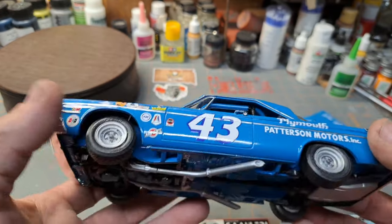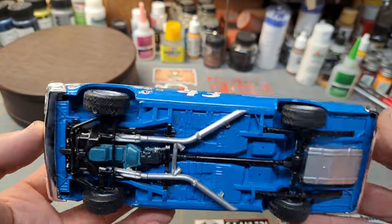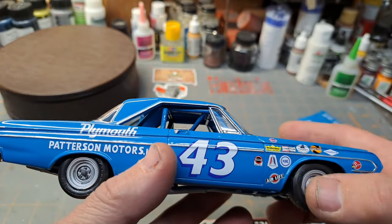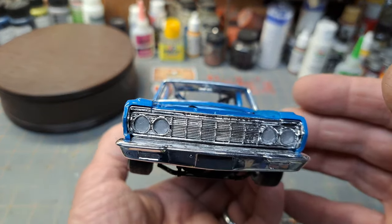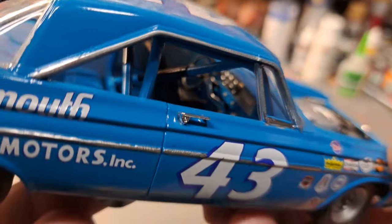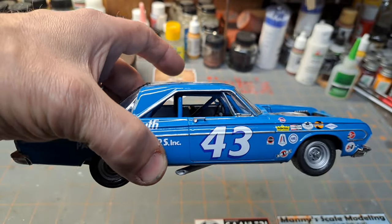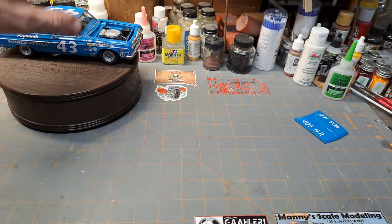Going around it here, the underside I just painted to match the rest of the body. You've got the taillight covers there - it's all that good NASCAR stuff. Front end there. And it's got the full race interior in it; you can see that down in there.